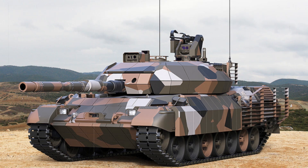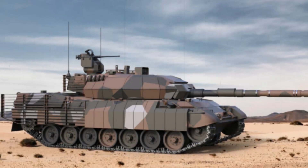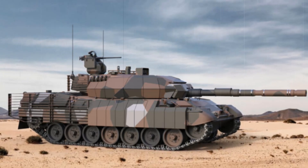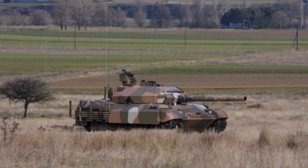In addition, the integration of barrel-launched anti-tank guided missiles (ATGMs) equips the Leopard 1HEL with the ability to engage distant targets with pinpoint accuracy, significantly increasing its anti-armor capability. This upgraded armament transforms the Leopard 1A5 into a more versatile and lethal platform, capable of handling a wide range of combat situations.